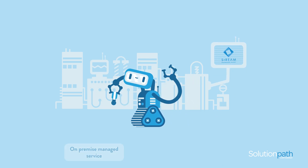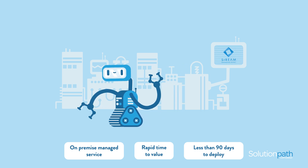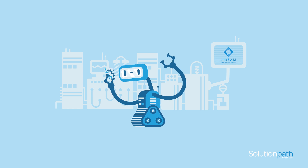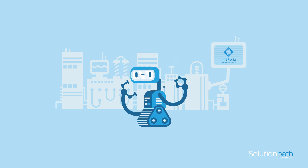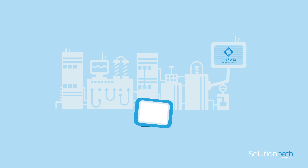Stream is a pioneering, intelligent, and scalable way to discover the value of your current and future data. Delivered as an on-premise managed service, data remains on-site and a 360-degree view of the student community is displayed in a simple, intuitive dashboard and mobile app.